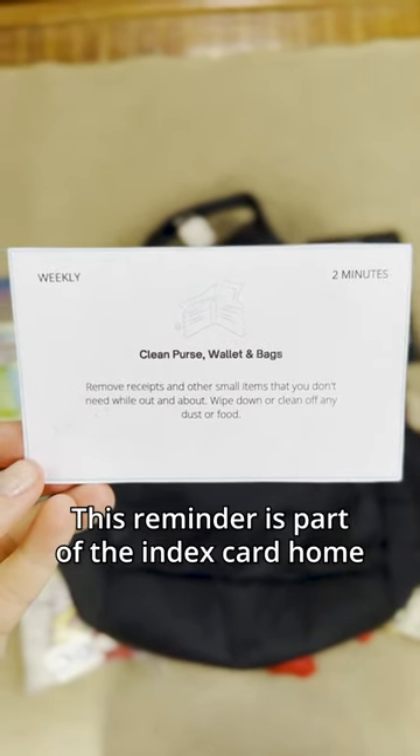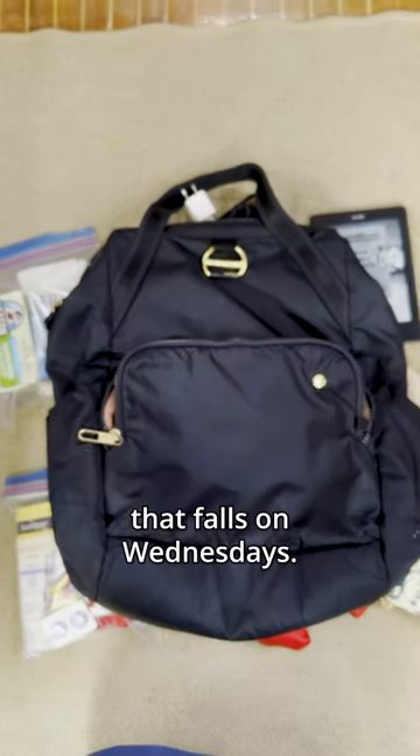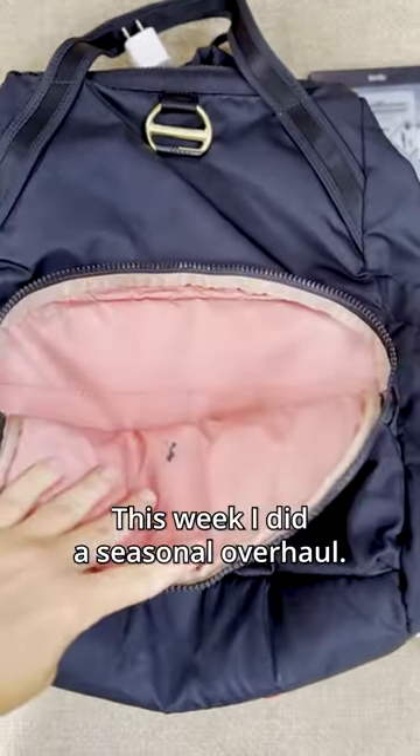Person wallet tidy time. This reminder is part of the index card home management system that I use, that falls on Wednesdays. Some days we just do a quick look through to empty receipts. This week I did a seasonal overhaul.